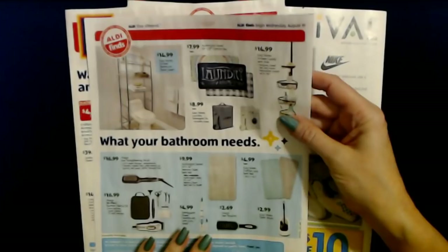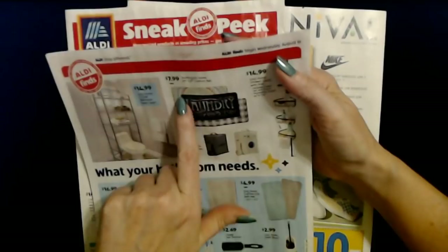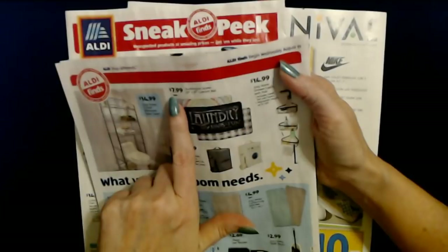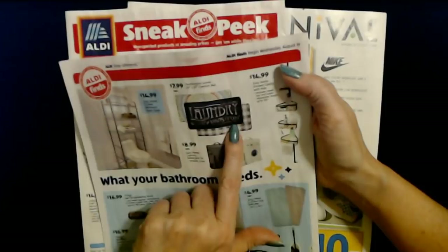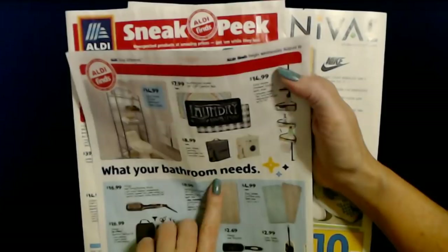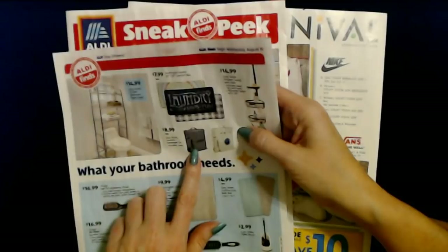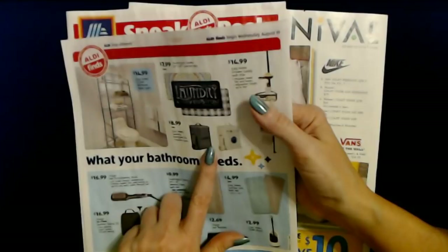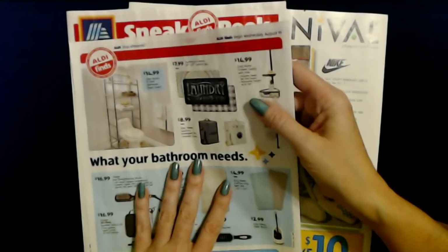Look at these pretty mats. This is the Huntington Home 20-inch by 39-inch Comfort Mat for $7.99 each — one says 'Laundry Loads of Fun' and there's one with a blue and white check. Here we have the Easy Home Laundry Detergent — it looks like a little washing machine — and it includes a matching scoop for only $8.99. But I don't use powdered laundry detergent; I use liquid.